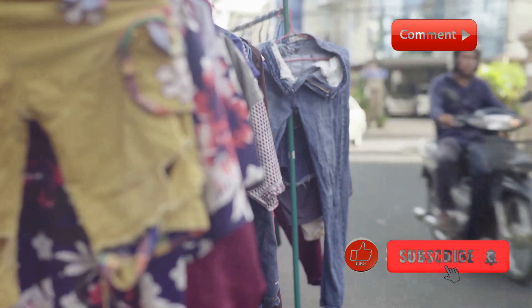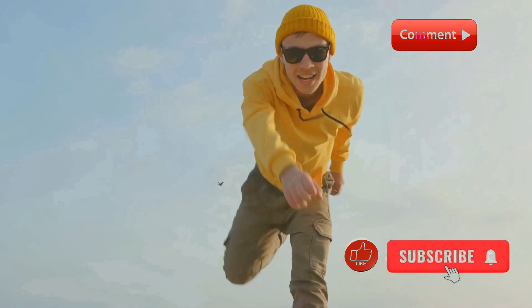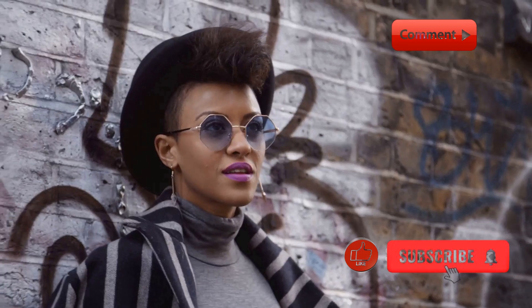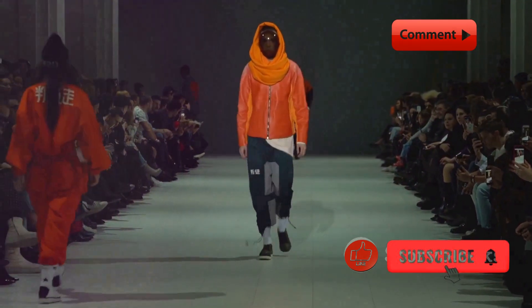Outfit 5: Bold and Bright. Lastly, let's not shy away from colors. Streetwear is also about being bold and making a statement. We've gone for a bright yellow hoodie paired with camo pants and some colorful sneakers. This outfit is all about having fun with fashion. Don't be afraid to mix and match bold pieces.